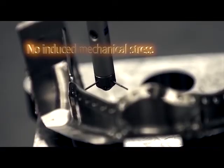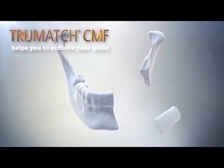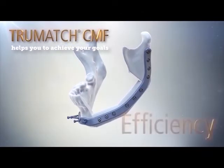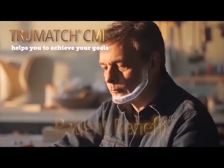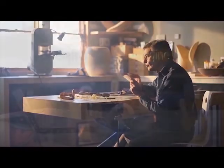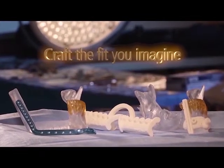True Match CMF — helping surgeons achieve their goals of accuracy, efficiency, and patient benefit. The patient-specific plate for mandible: now you can craft the fit you imagined.